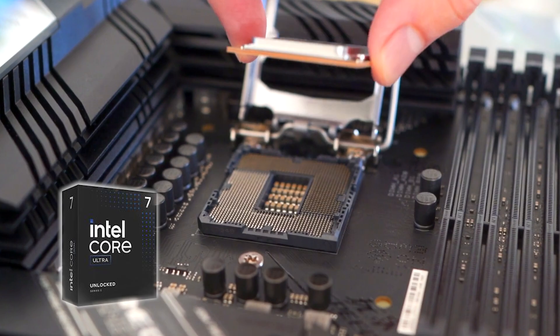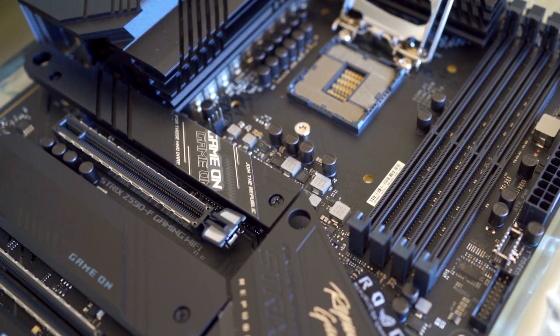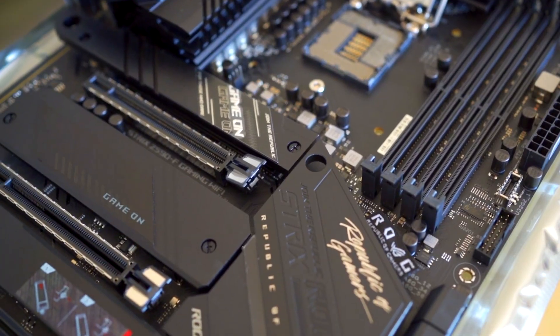But outside of how it looks or how big it is for your case, something more important is what it actually supports. Like, is it even going to be compatible with the CPU that you want? Does it have enough slots for what you might need and maybe even what you'll want to upgrade to in the future? For example, some motherboards only have a singular PCIe slot, which might be fine for most people who just plug in a GPU and call it a day. But if you're someone who needs a Wi-Fi card, a capture card, or even a dedicated sound card, this might be a deal breaker for you.